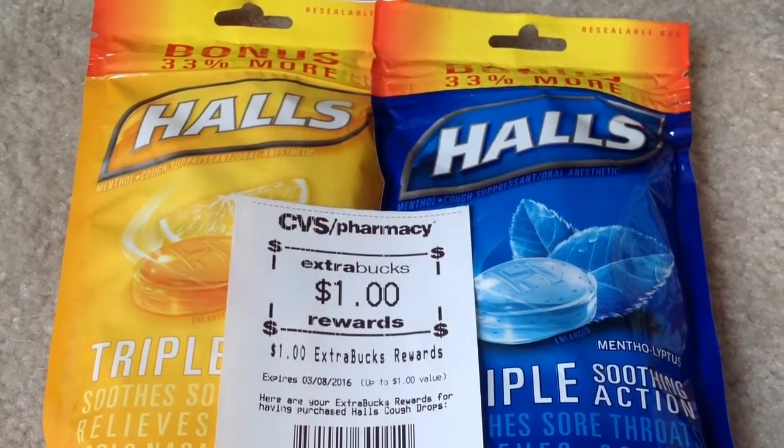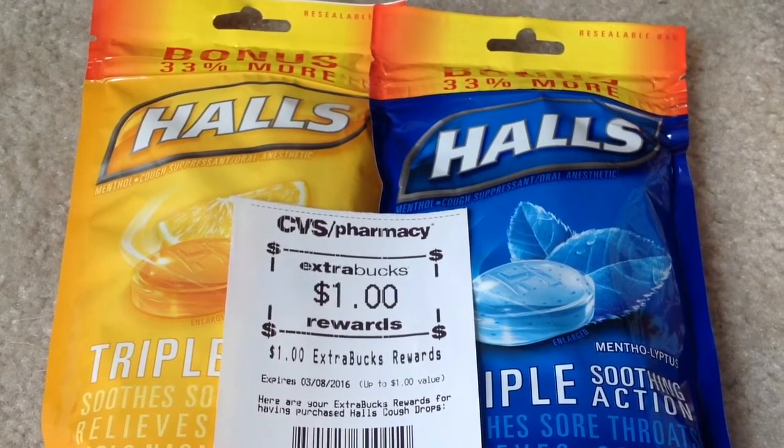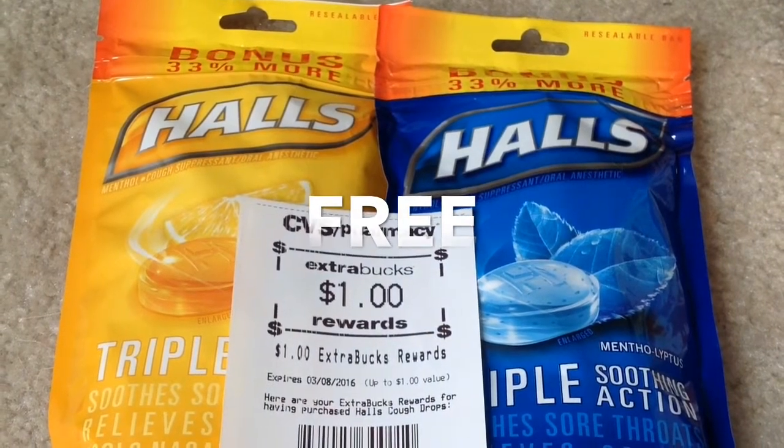I used one of that coupon — after the coupon I paid two dollars and I got back one dollar in ECB. Additionally, we have a one dollar rebate from Checkout 51, making them completely free.